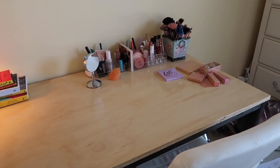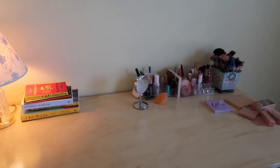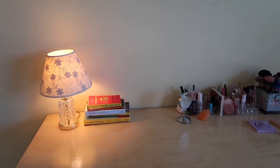Hi guys, welcome back to my channel — and if you're new here, welcome! In today's video I'm going to be organizing my brand new desk. My boyfriend actually built this desk for me for my birthday and I'm just so obsessed with it. I'm going to be putting my makeup on those shelves, putting my mirror back up, and just organizing it into a beautiful desk vanity area.